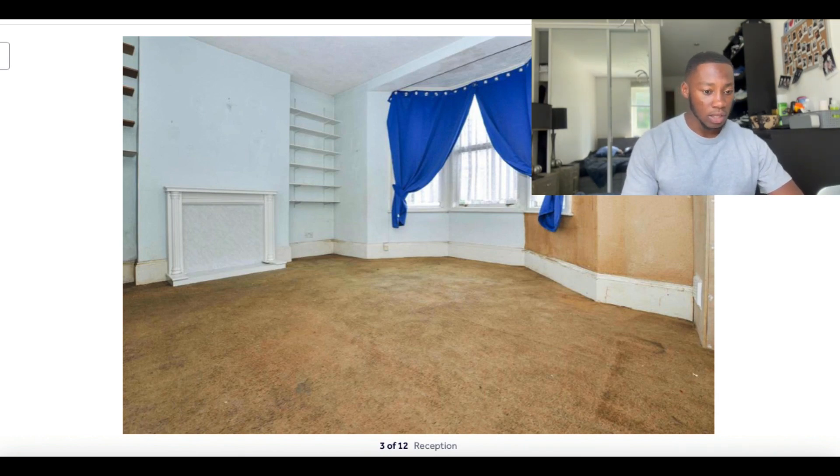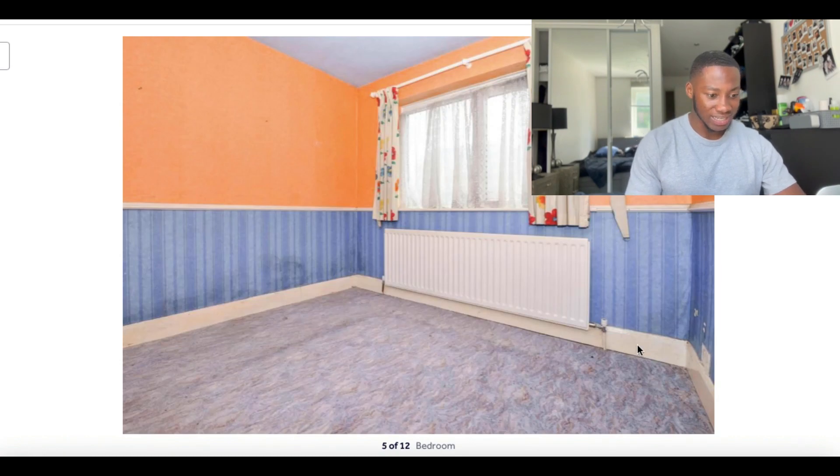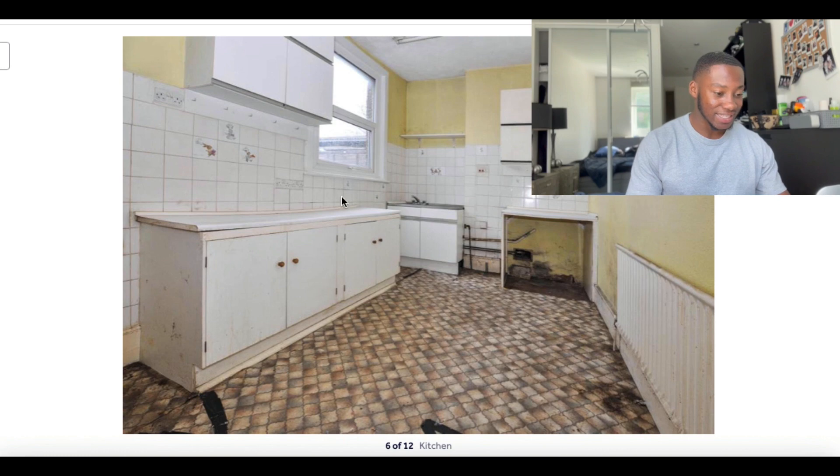I knew there was potential to relocate the kitchen somewhere in the reception area. This is the first bedroom — it needs a lot of work. Then seeing this kitchen I thought, wow, this kitchen is huge. Instantly I was like, yes, this is going to be our second bedroom. You've got the high ceilings here as well, and there wasn't any current access into the back garden, so looking at this window I also thought there's potential to create private garden access.